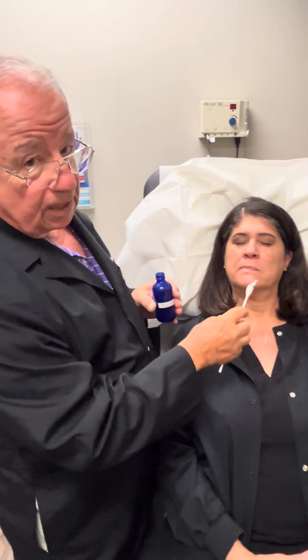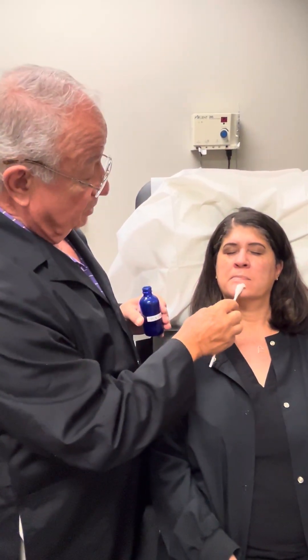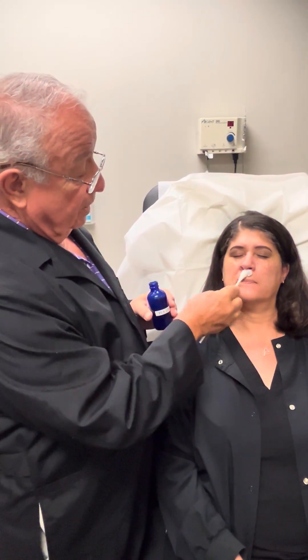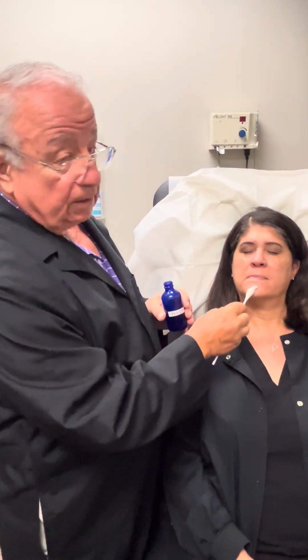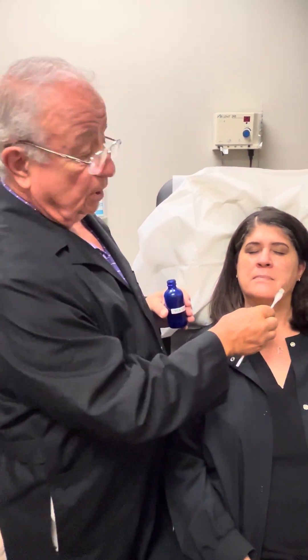What usually happens is the area may turn a little white, and it'll turn a little red possibly. Then over the next two to four days it may scale a little bit, and then be totally much, much better.